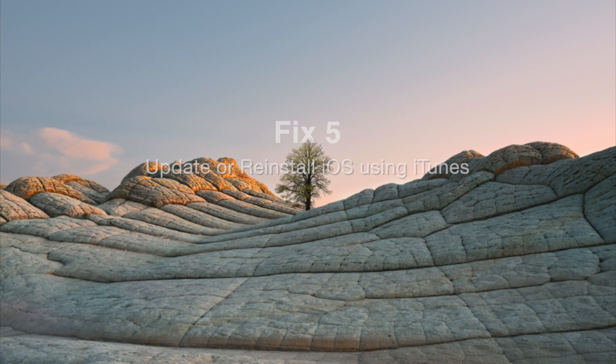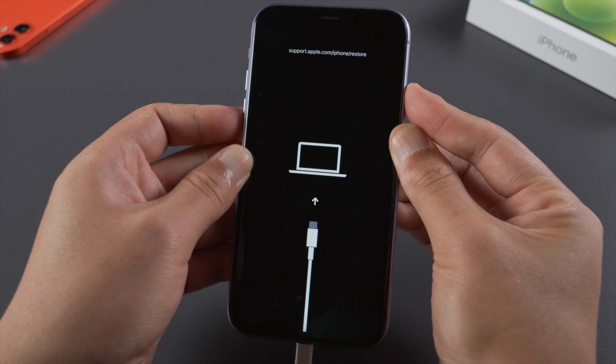As a last option, you can put your phone into recovery mode and then update it with iTunes.